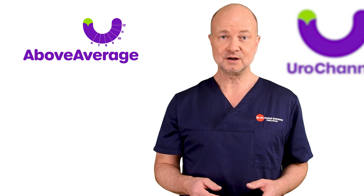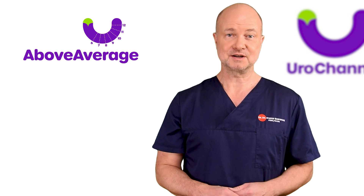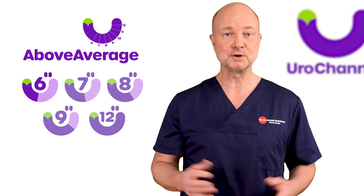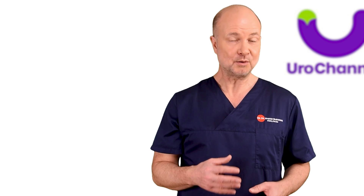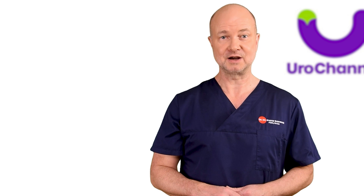By the way, did you know that you can become a member of EuroChannel? I just started memberships. Check out the perks and become a member today to support my work. Your membership helps to maintain the high quality of my content. Many hours of preparation go into each of my videos to bring you the most up-to-date scientific knowledge possible.